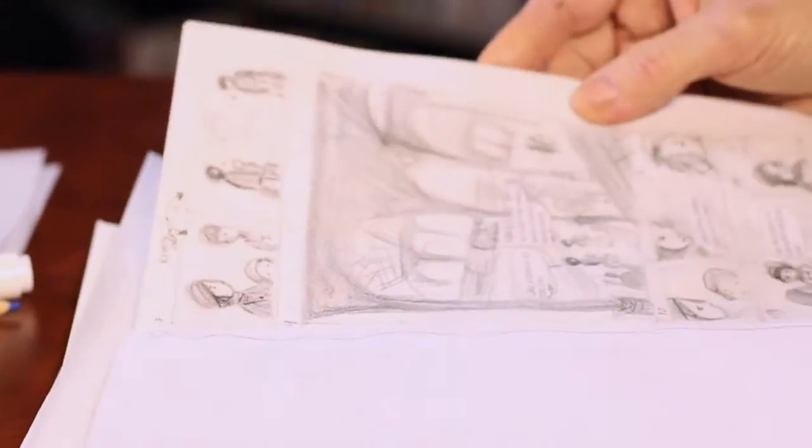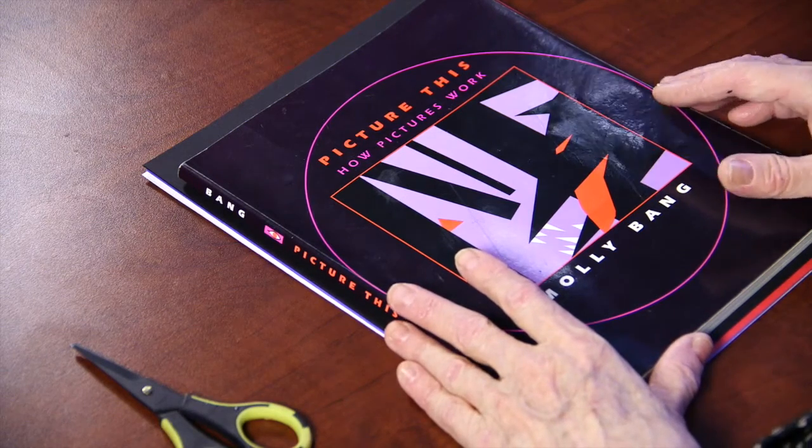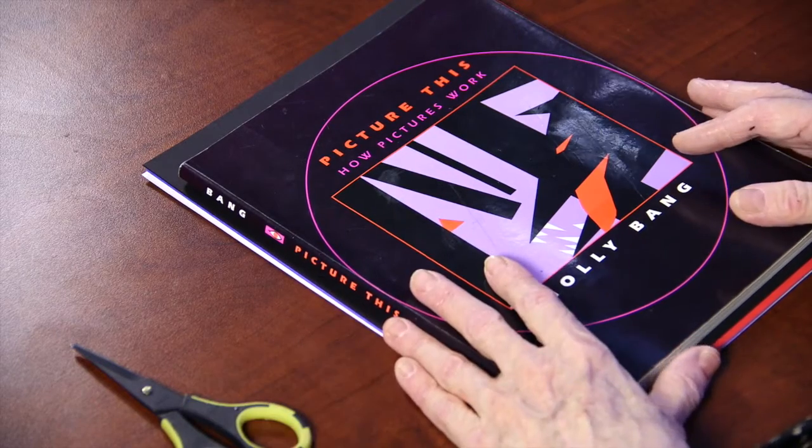Today I'm going to talk about Molly Bang's wonderful book called 'Picture This: How Pictures Work.' Molly Bang is an amazing American illustrator who's done books for the past 50 years, but 20 years ago she decided she wanted to figure out how to talk about how pictures are composed. So she went back to study some of the psychology of art and the work of Rudolf Arnhem, and she figured out a number of principles she could work with in creating a picture.